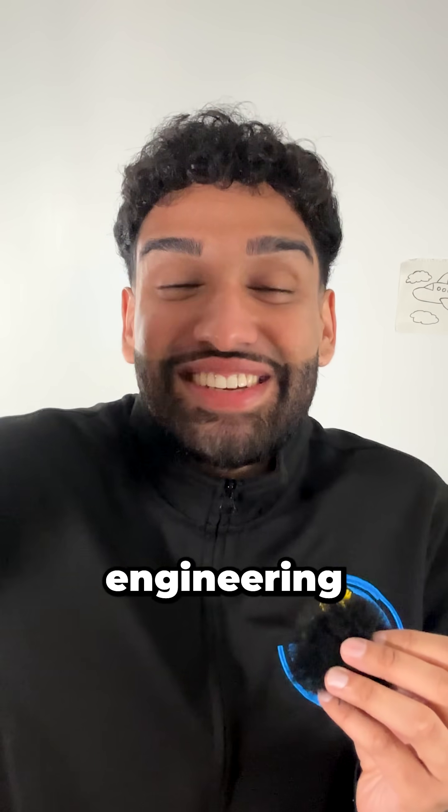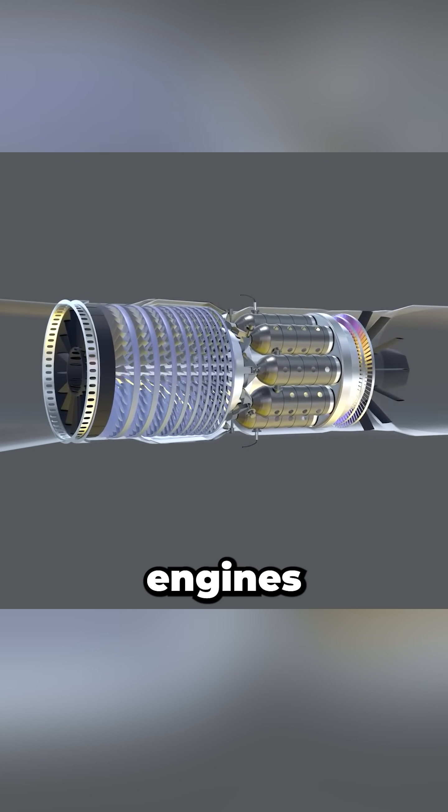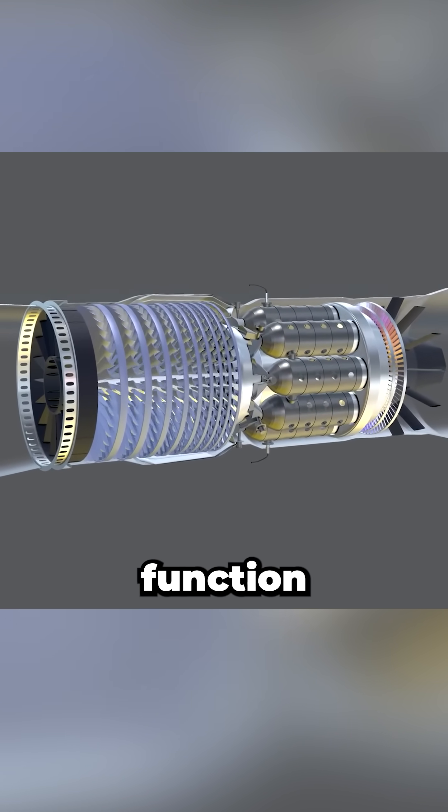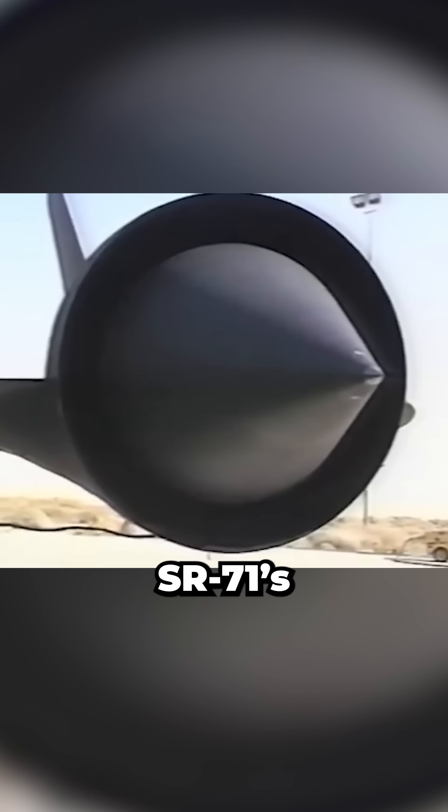I'm the aerospace engineer. Sustained supersonic flight requires precise control of airflow into the engine, because jet engines — including the J-58s on the SR-71 — require subsonic airflow to function properly. That's exactly why the SR-71's inlet system includes a movable spike.